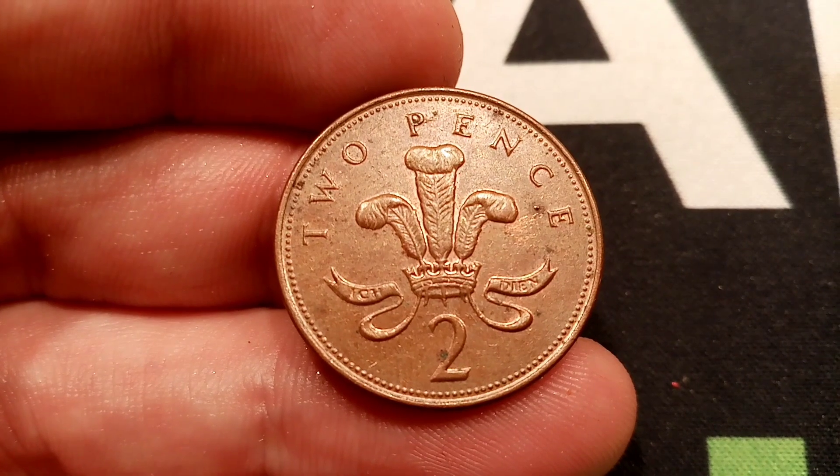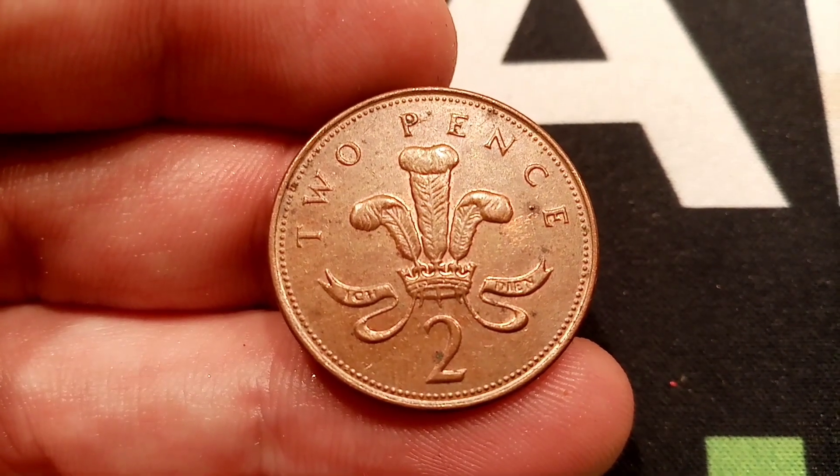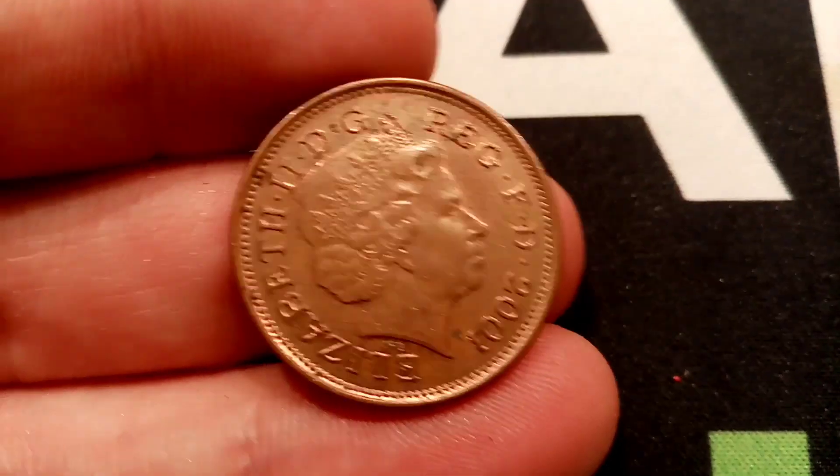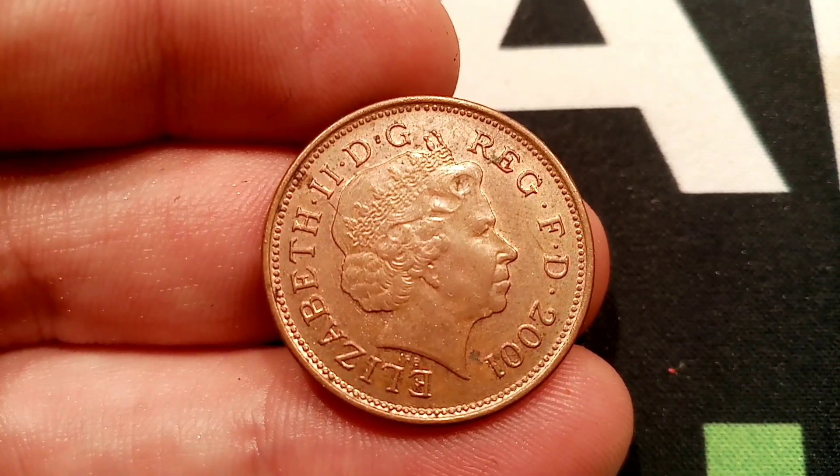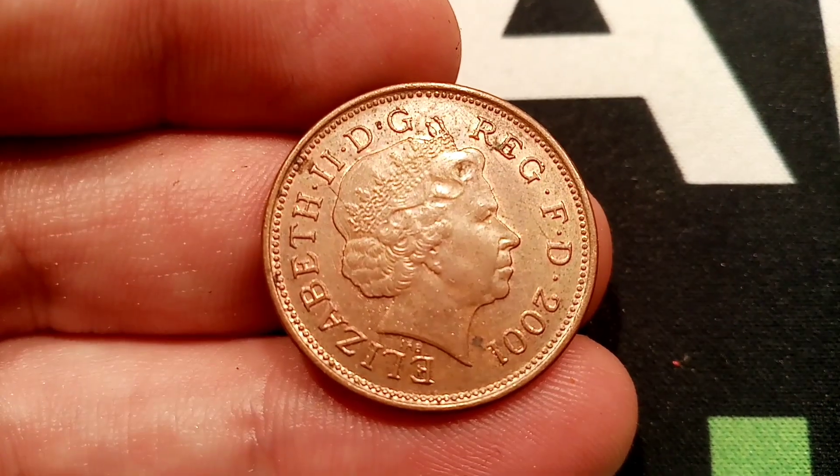Now, is this coin, like I have here, worth the £15,000? Hopefully it is, because then I've definitely got some spare money for Christmas. We'll have a little discussion about the coin, how much it's really worth, and how many of them were actually made.